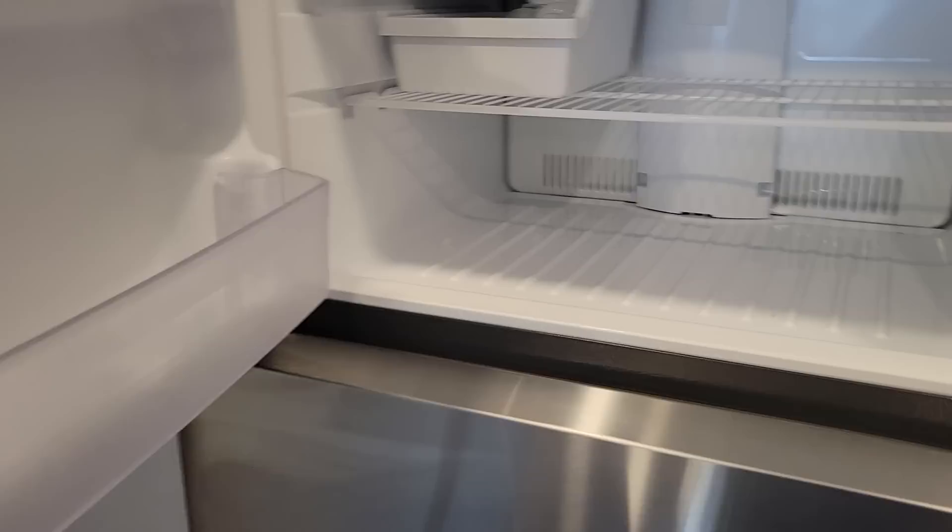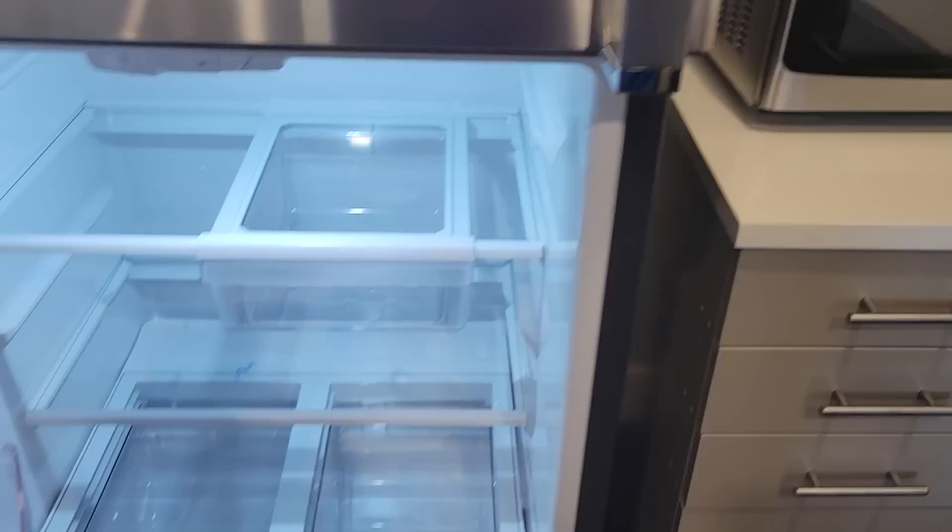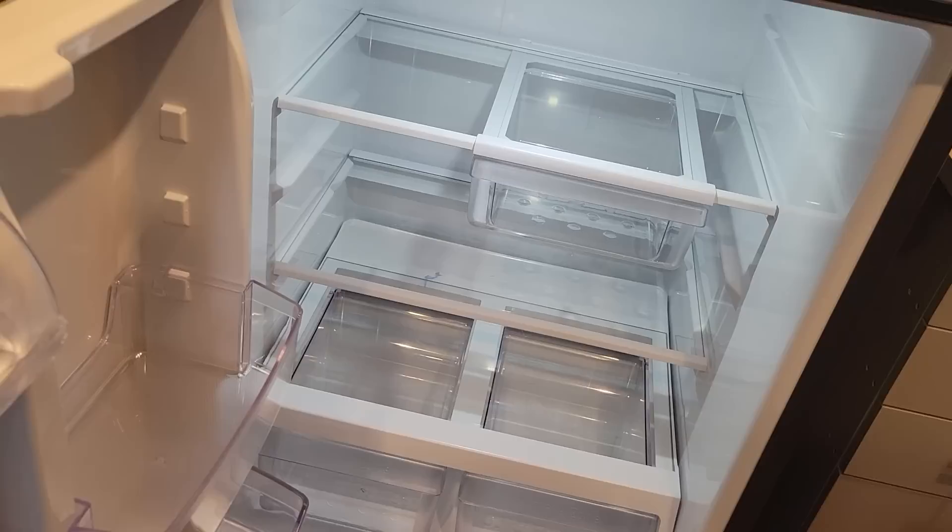Pantry space. Look at this beautiful fridge — how does this work? Is this like an ice maker? Beautiful looking fridge. Gotta bring my first 12-pack of Pepsi.